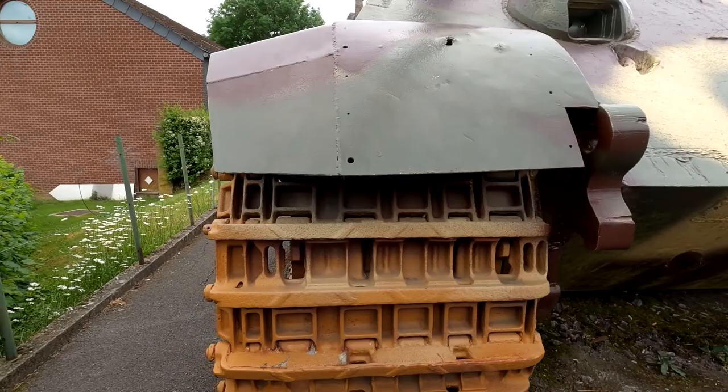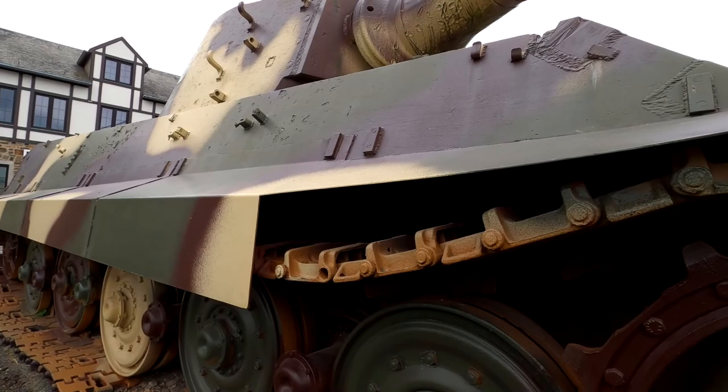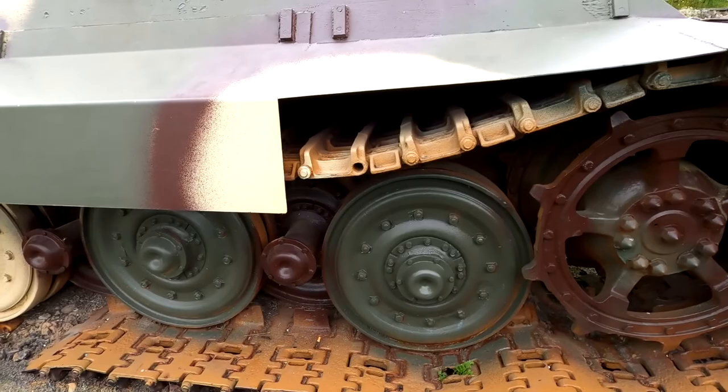This actual tank was taken over by the Americans because the crew abandoned the tank because it was heavily damaged. The Americans took it over and this village traded a bottle of cognac for this entire tank. And they didn't even need to use this tank — it's basically broken and severely damaged — it's just for show that they have a Tiger II.